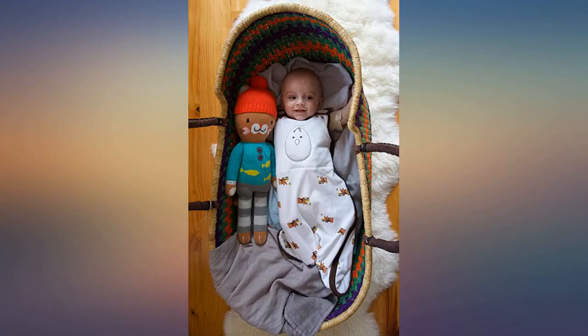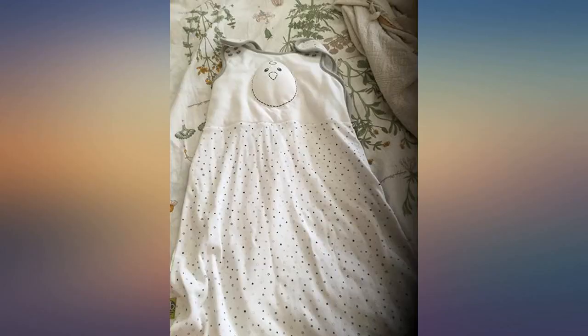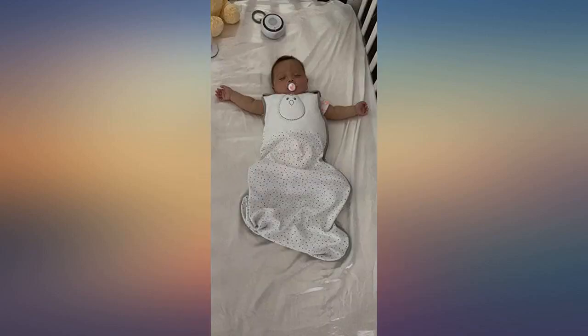I was in search for something because my baby can no longer sleep in his swaddle due to rolling over. He would not sleep without being swaddled until I tried this. The weight in the middle helped soothe him.